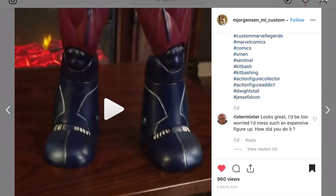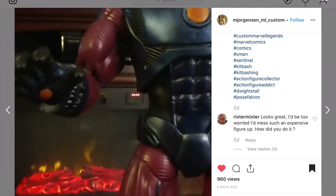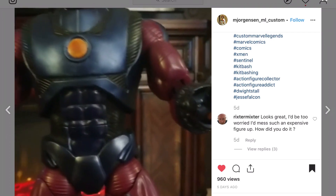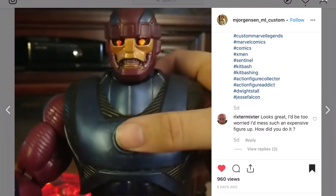M. Jorgensen here has reworked the Sentinel to look like the classic style and I think he's nailed the look — it looks really good. With all the sculpting work that he did, he did not lose the electronics, which he's going to show us here. Very cool.